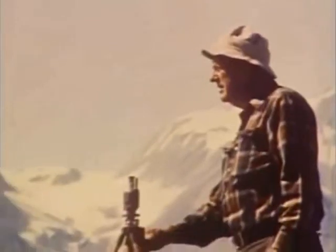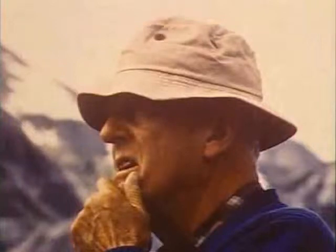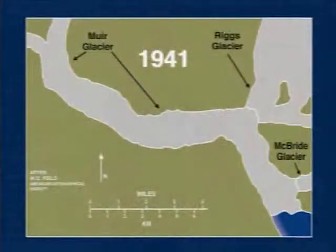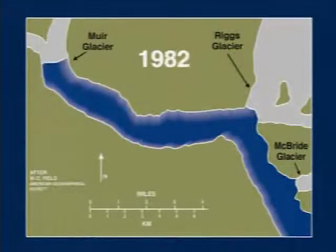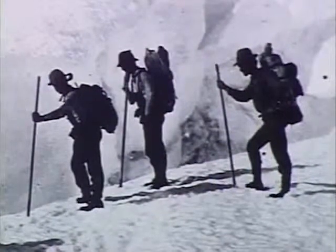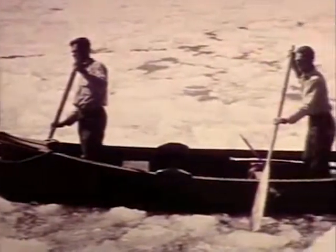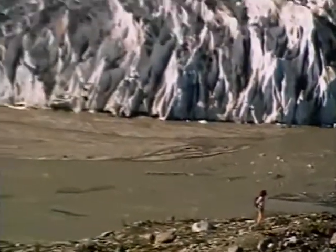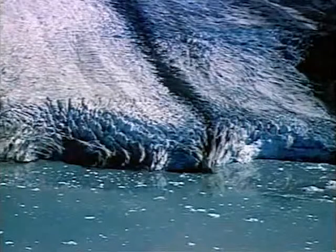Precise measurements of glacier changes may be made by ground-based surveying. The late glaciologist William O. Field began photographing and measuring glaciers in Glacier Bay in 1926. Many of the glacier terminus positions mapped by Field and his colleagues are shown on the map of Glacier Bay prepared by the National Park Service. Glacier work in the early part of this century was even more difficult and hazardous than it is today, as scientists had to row through iceberg-laden water to reach many of the glacier fronts. Detailed measurements made by Field and others have provided an excellent description of the dates and magnitude of changes in the glaciers there.